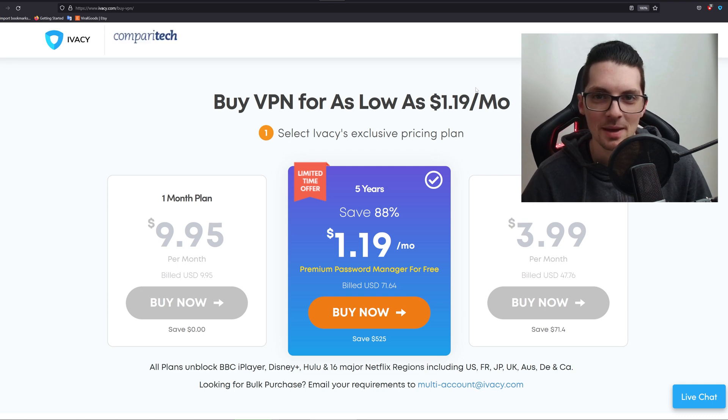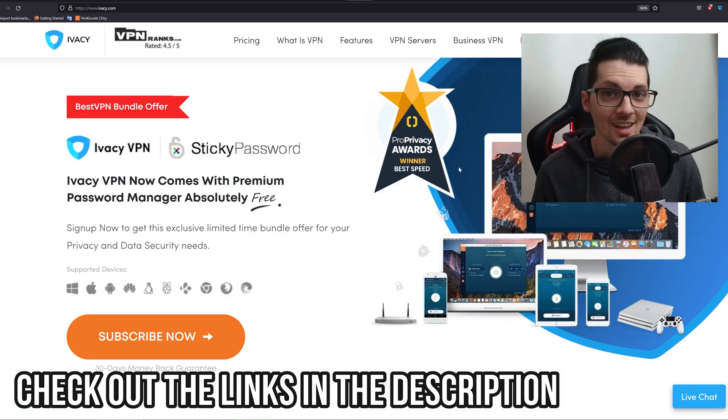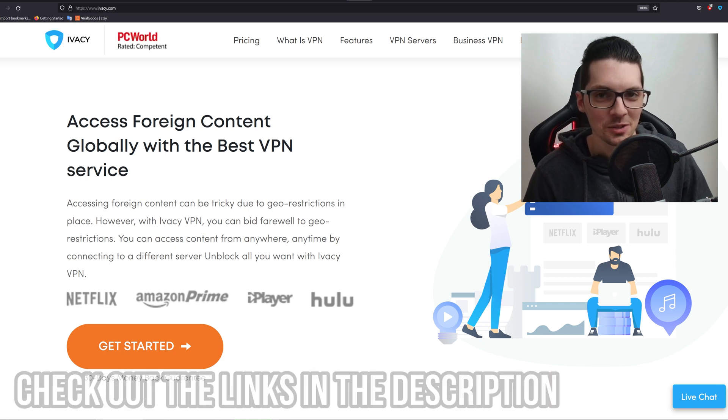Hello and welcome, this is Chris from Tech Magnet. In this video I want to show you the new and improved features of the Ivacy VPN service. Ivacy now has a huge ecosystem as you can see right here, and they reached out to us and asked if we want to review it — and it is pretty epic — so of course we said yes. Let's get right to it.